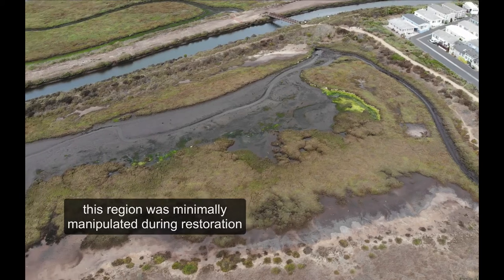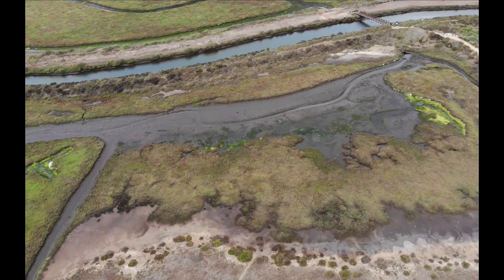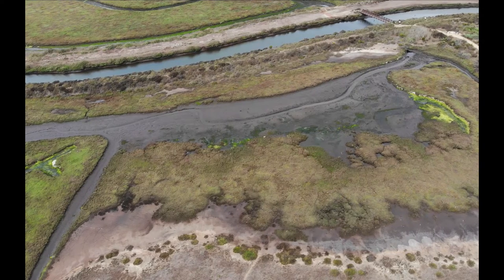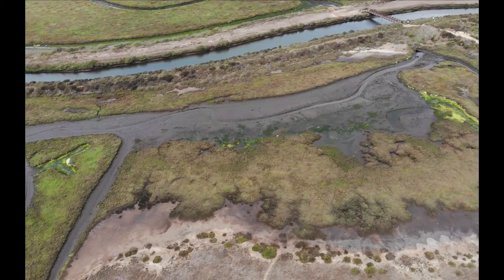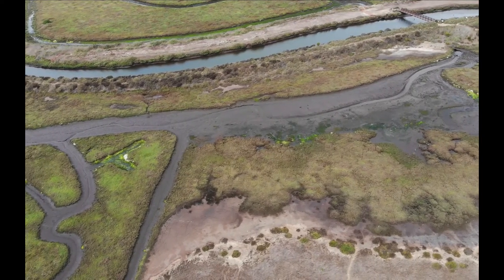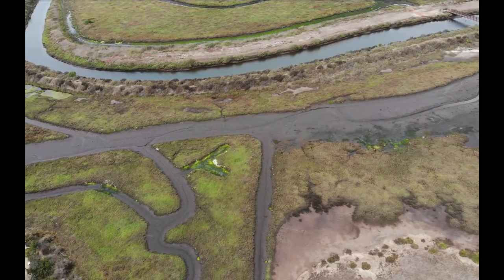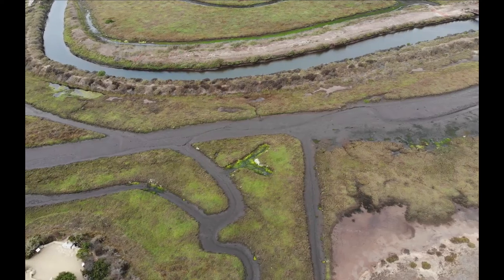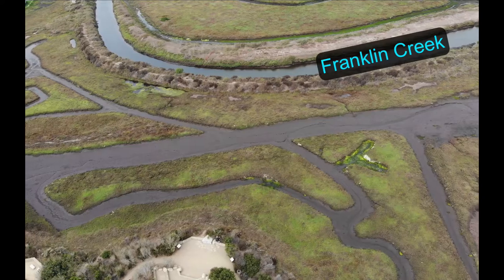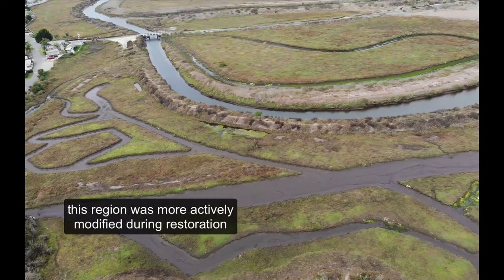As we continue to look, we'll see the main channel and some of the excavated channels that were put in during the restoration. You can begin to see some of the nascent tidal channel formation that's been happening — these channels are becoming more curvilinear as opposed to straight. Up at the top, we're seeing the existing historic drainage channel, and as we keep going you see this matrix of different types of vegetation.